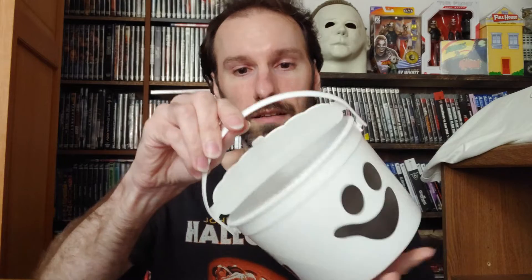First up I have the McBoo, as they call it — the ghost. It has multiple faces: you get like the scared shock face, a happy face, and another kind of happy face. It comes with a little handle, and when you put it together it kind of looks like it has a top, but it doesn't.